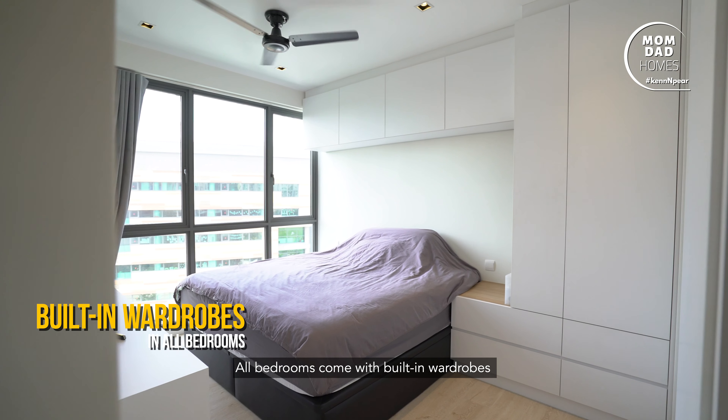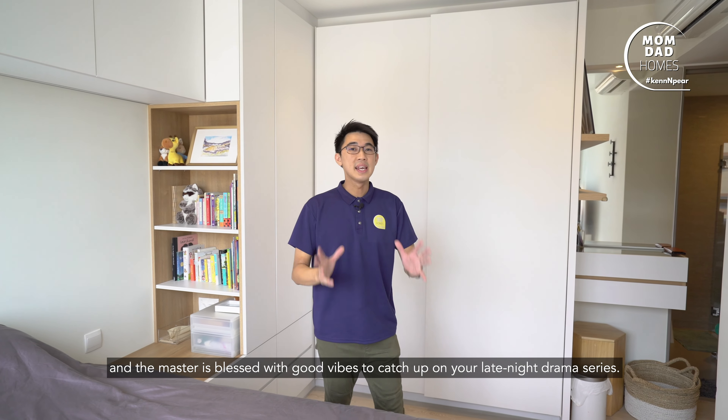All bedrooms come with a built-in wardrobe, and the master is blessed with good vibes to catch up on your late-night drama series.